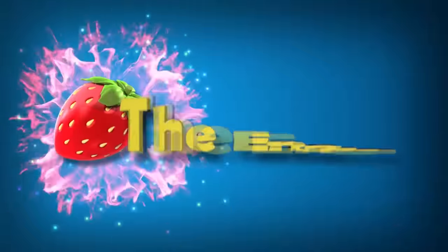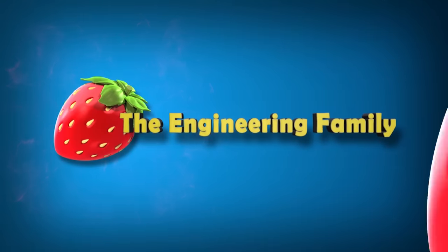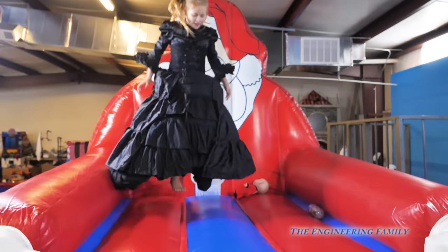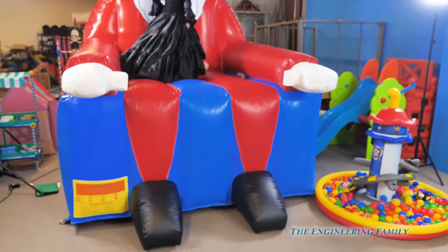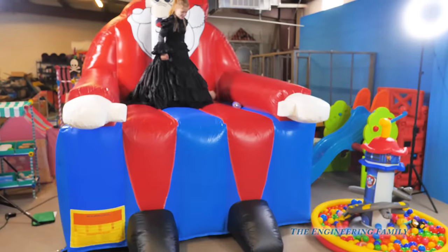Family fun for everyone! Have you ever seen a giant Santa Claus bounce house? I'm going to do something. What are you going to do?